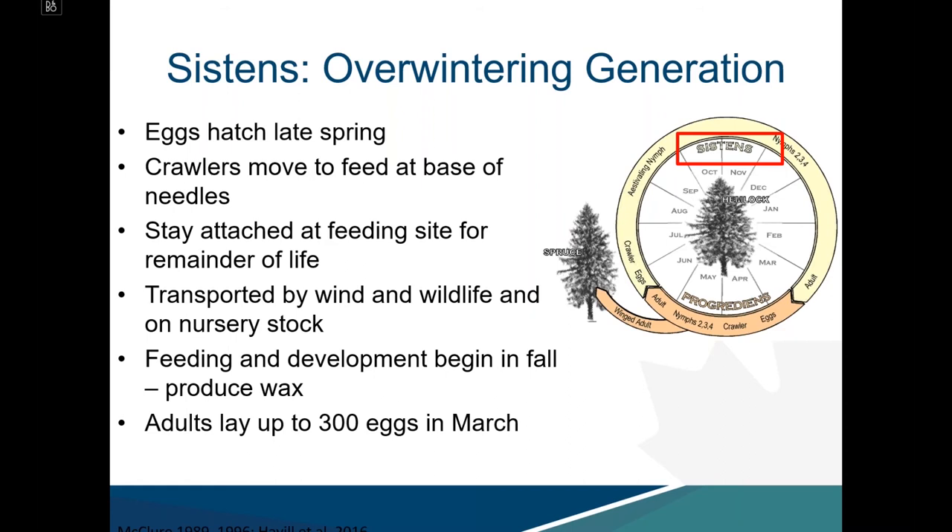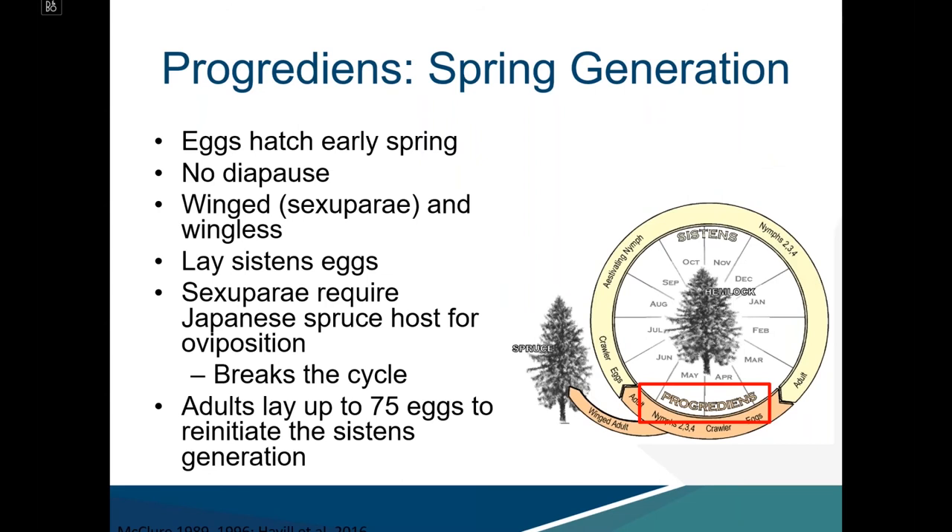We are now entering the active period for the sistens generation, where feeding and development begins in the fall. Based on partnership with the United States, we know HWA broke estivation around mid-October. The adults of this generation lay up to 300 eggs in March — this is the most significant generation for population growth. The progrediens are the spring generation; those eggs hatch in early spring and do not undergo a diapause period.